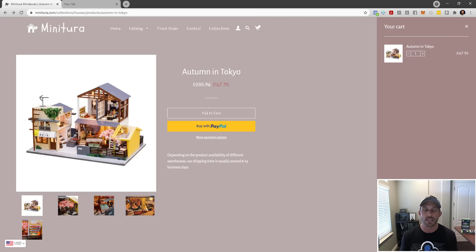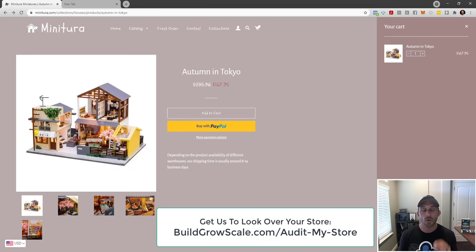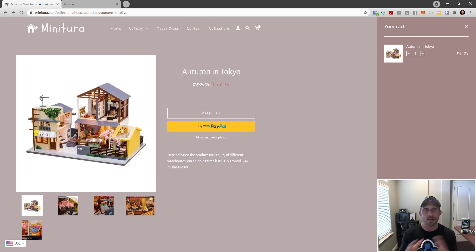People are always asking us after seeing one of these critiques to look at their store. We've made that possible as a test offer. Go to buildgrowscale.com/audit-my-store — you can book a Zoom call with one of our revenue optimization experts. They'll share screen, look at your store, audit every page, show you where you're leaking and how to make it better. You can ask questions as they go through. Highly recommend it.